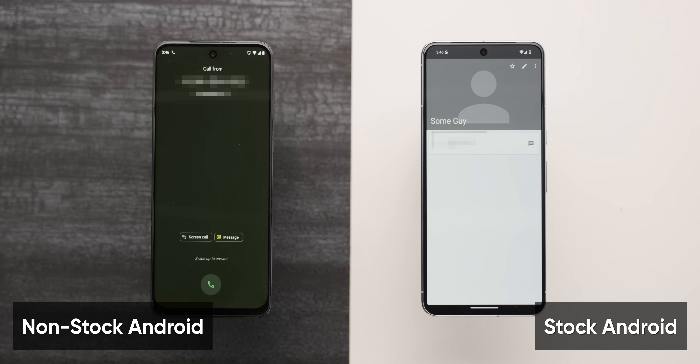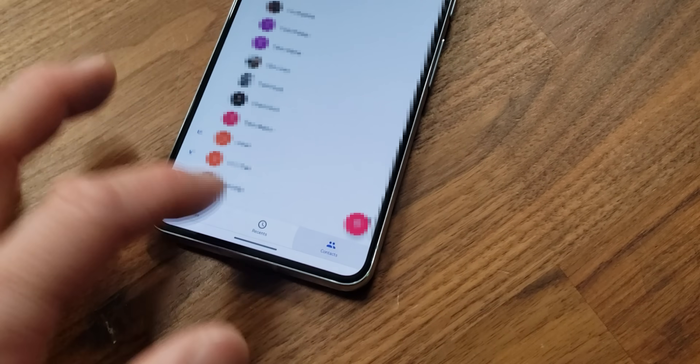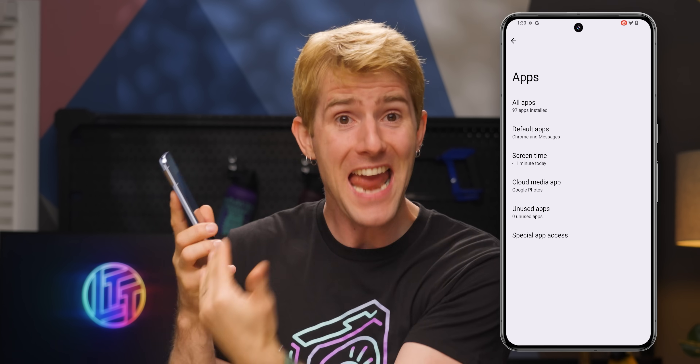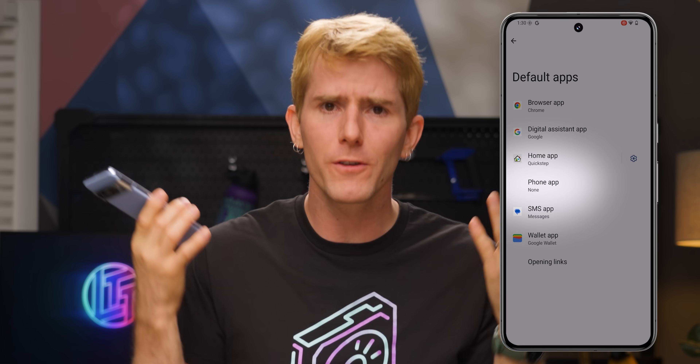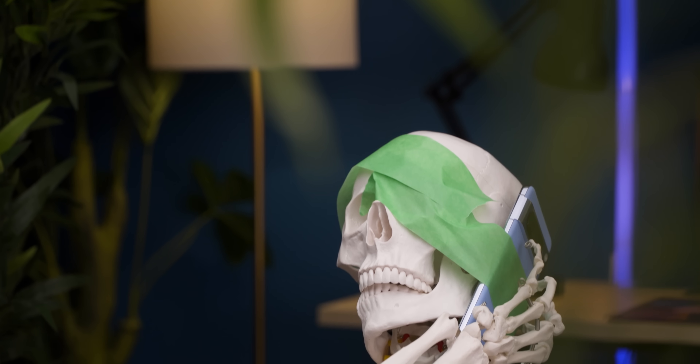Let's look at something even more basic: a phone call. I can start a call fine — dial a number, bring up a contact — but once the call is started I am completely at the mercy of whoever I called, because I could not figure out how to hang up. There's no gesture, and even pressing the power button to end the call is not enabled by default. As it turns out, there isn't any default app configured for phone calls.